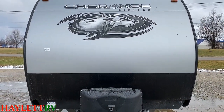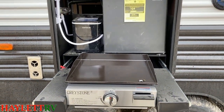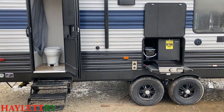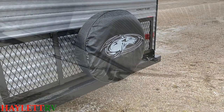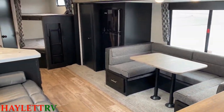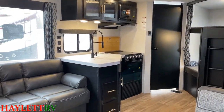People have been saying they want windows on the door side of the RV. Cherokee said, 'You got it.' Take a look at this thing. It's gorgeous, both inside and out.